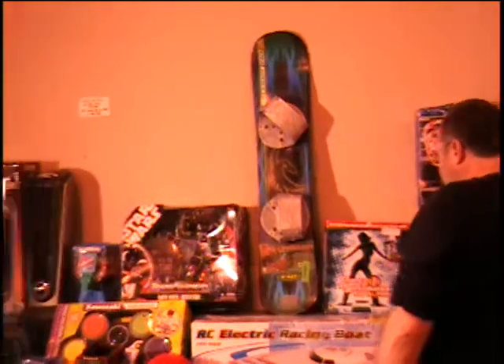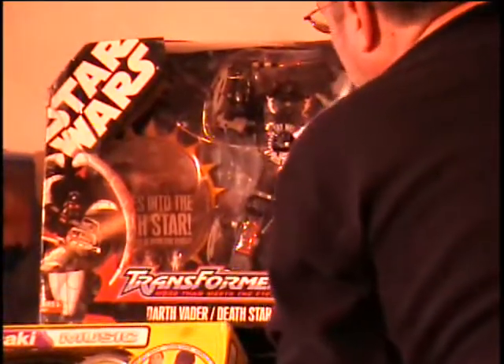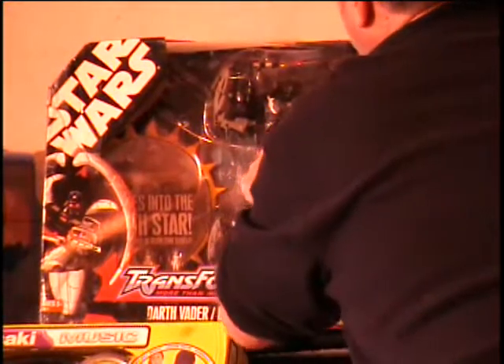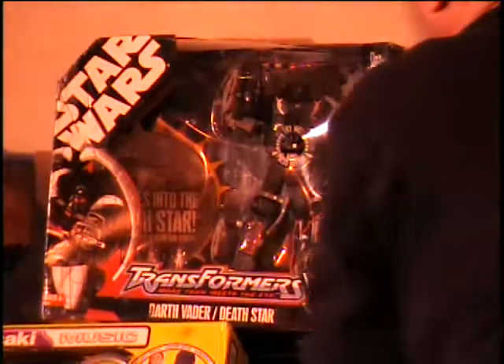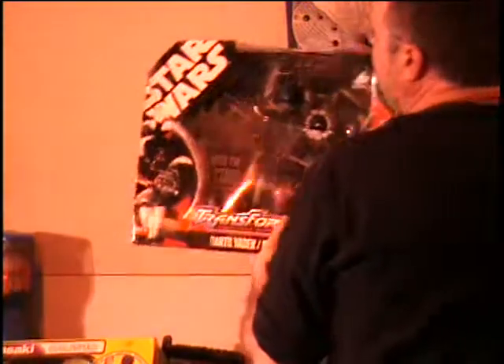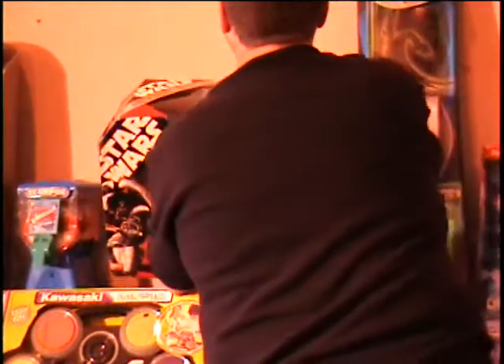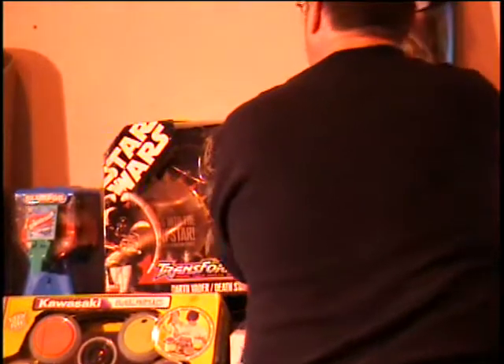Next to that, I have a Star Wars Transformer — more than meets the eye. This is the Darth Vader Death Star. So this thing is either Darth Vader or a Death Star. There are some small action figures in there as well. No retail price on that. This is real Star Wars merchandise though — maybe it's collectible. It changes into the Death Star.